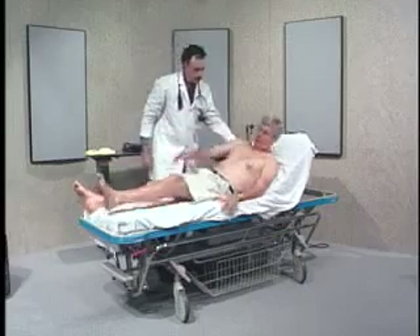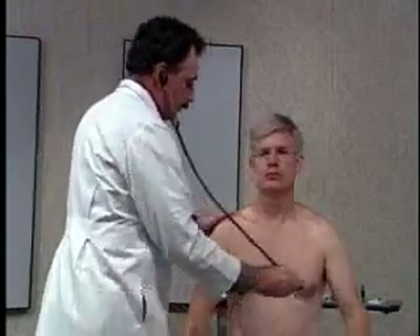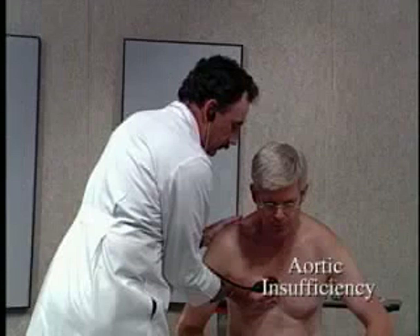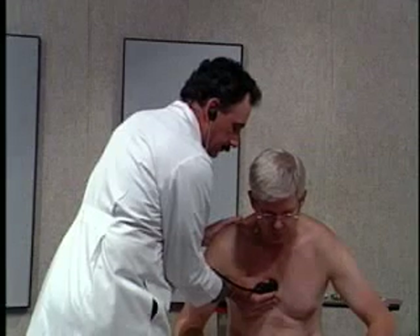I'm now going to have you sit up. A very important part of listening to murmurs is having the patient sit up, particularly for murmurs in the aortic area and aortic insufficiency. I'm going to have you take a deep breath, blow it all the way out, and lean forward. By having you hold your breath and lean forward, I allow your heart to fall closer to my stethoscope, and being over the aortic area, I'm better able to hear aortic insufficiency.